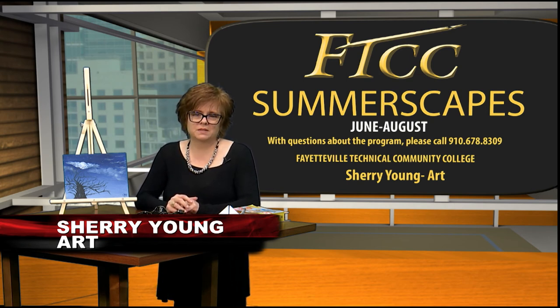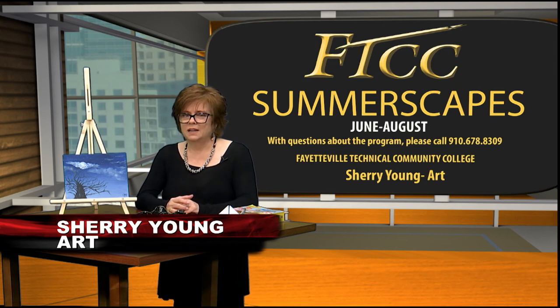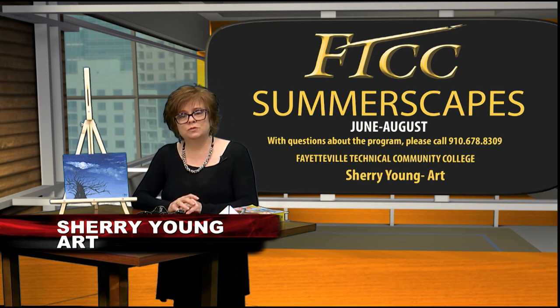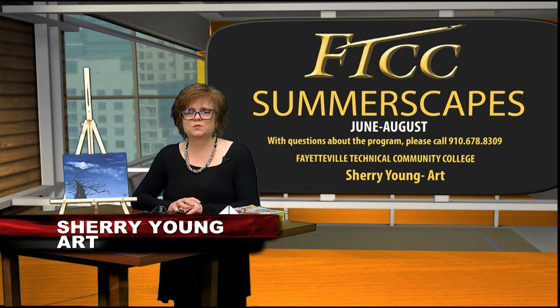Each Summerscapes art class is a creative expedition filled with curiosity and fascination, leading to confidence in their abilities. The classes are every summer from June to August, and you're invited to discover and explore the creative possibilities through the FTCC Summerscapes art classes with me.